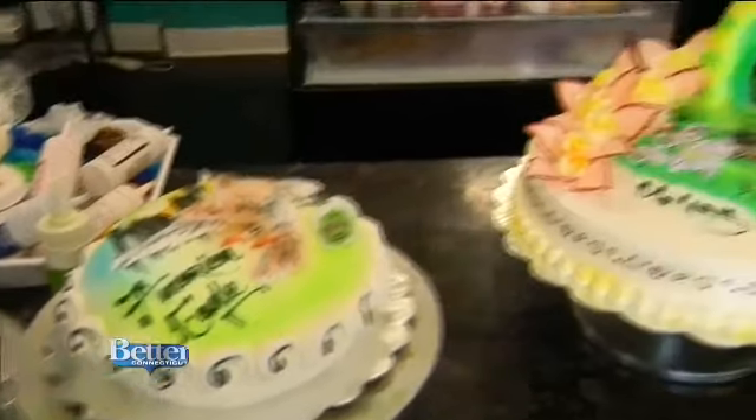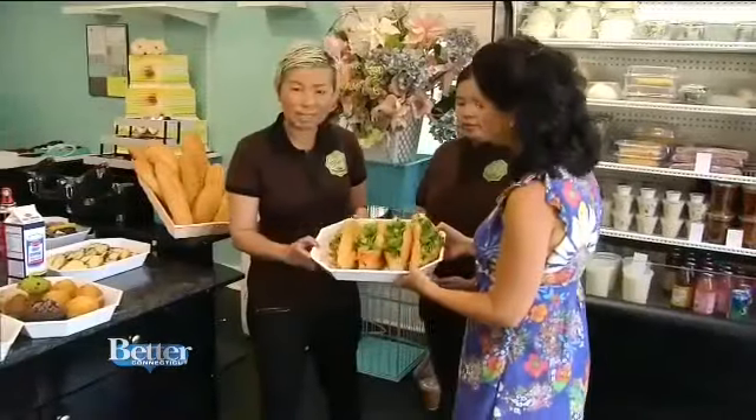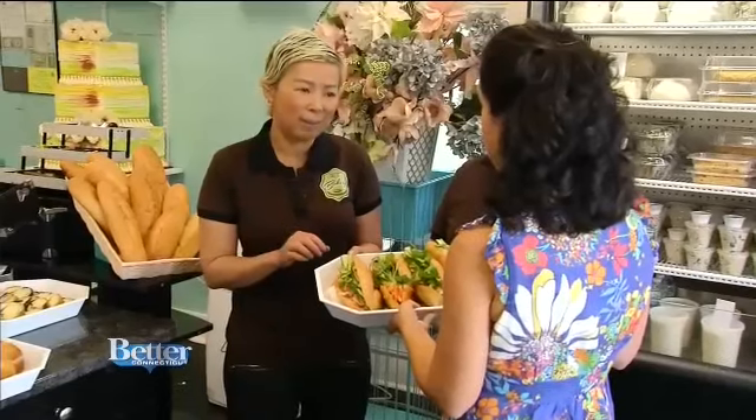Beautiful and unique cakes are the specialty, but there's plenty more to find here. This sandwich we call banh mi. It's so easy — only four dollars, and you can wrap and go. Four dollars for a beautiful homemade sandwich.